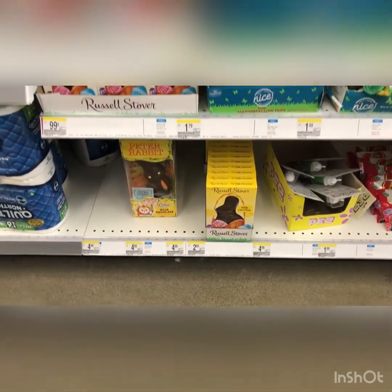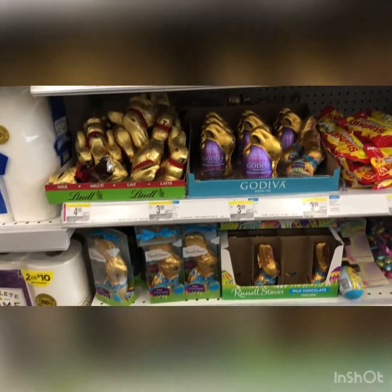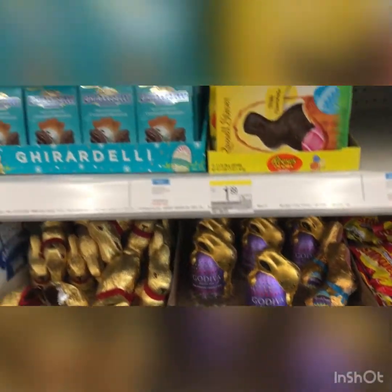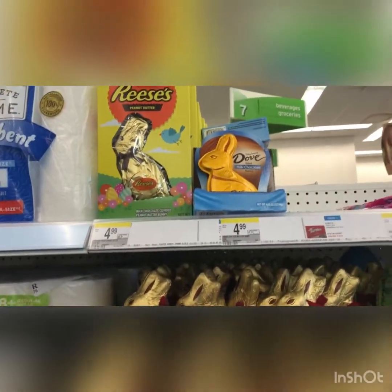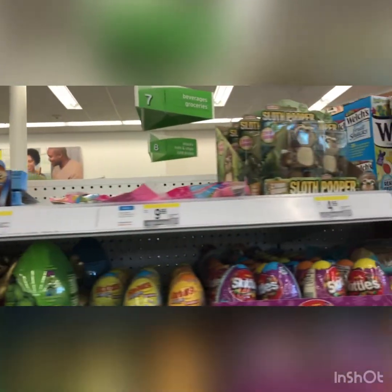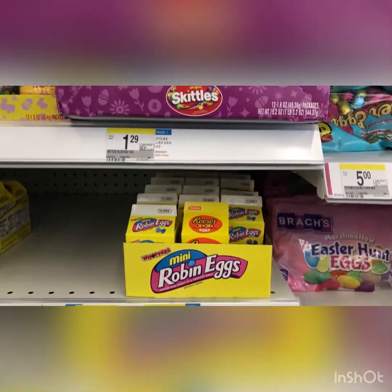The bunnies are only like $4.99, and they have the bigger bunnies, they even have like a Diva bunny. And then they have the Diva eggs, and even the Reese's, which looks really good, and then they have a little sloth thing, and they've got the Reese's eggs.